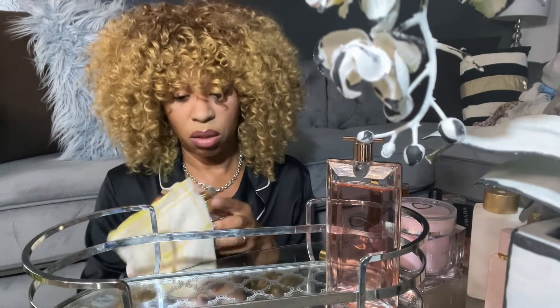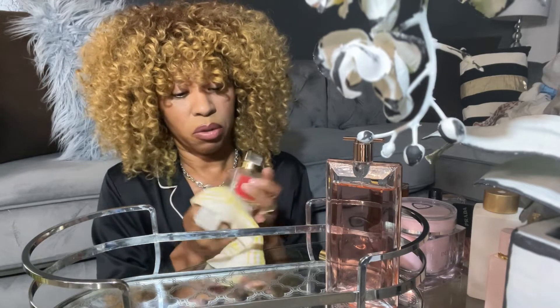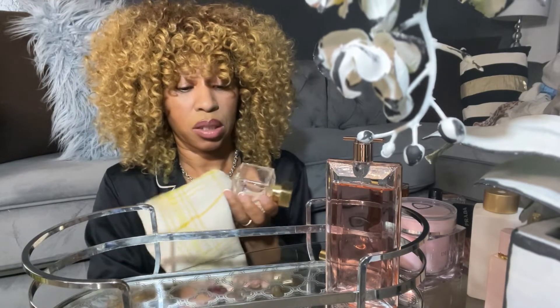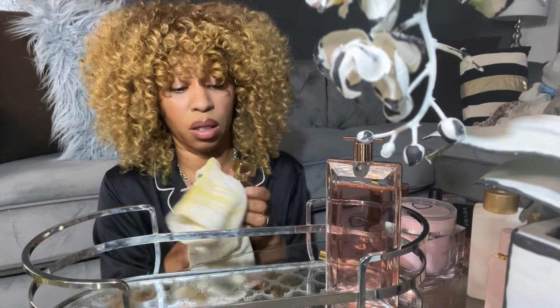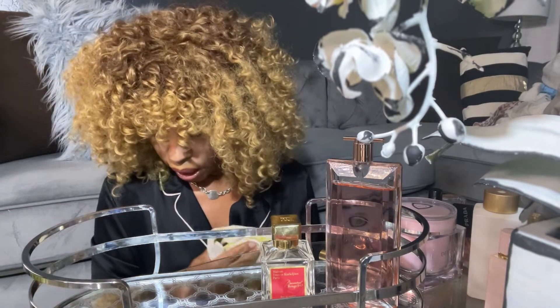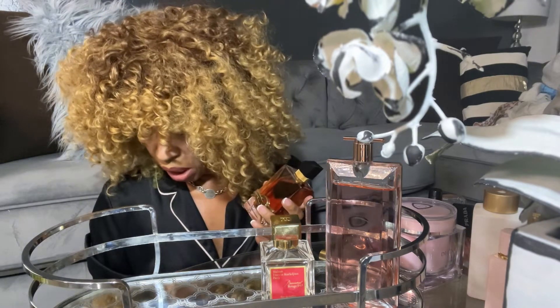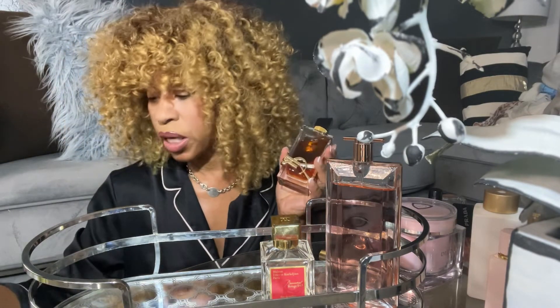Of course, the Baccarat is going to go back on — that's my signature. So I'm going to go ahead and place her back on the tray. I also wanted to add the Libre. This one is like a lavender scent. It has mandarin orange and bergamot.